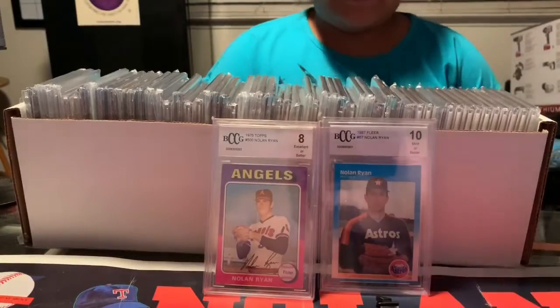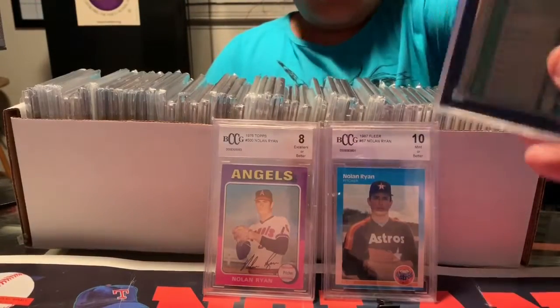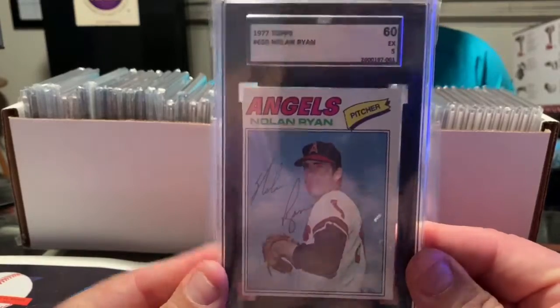Go ahead and pull another one, Mia, from anywhere — just random. I don't want people to think that you're picking. We have a 1977. Nice looking card.